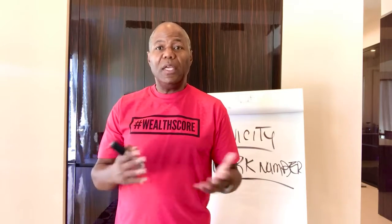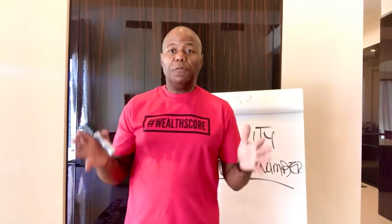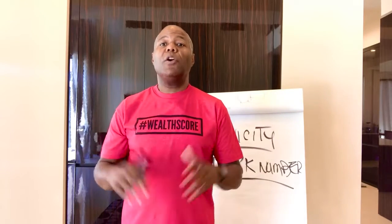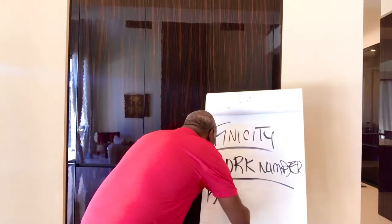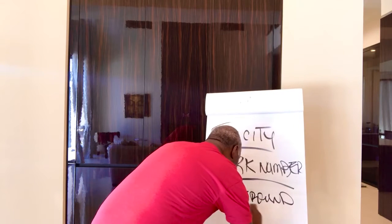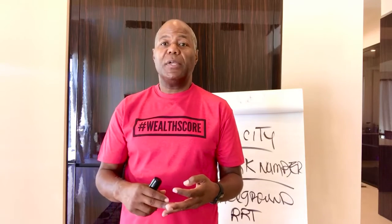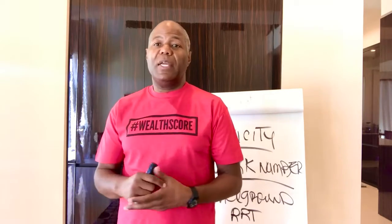You want to freeze your Work Number report because it could have inaccurate information about your payroll history. Another way to 10x your chance to get more credit approvals is to freeze your background history report. These background reports reveal information about your background — including criminal records and traffic violations — which should not be considered in a credit application, but they are part of reviewing your character.